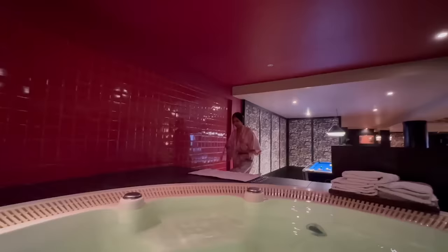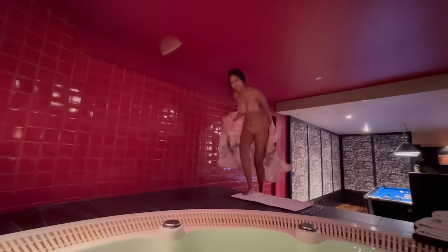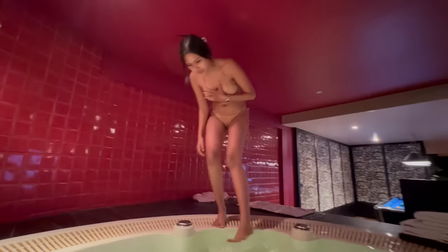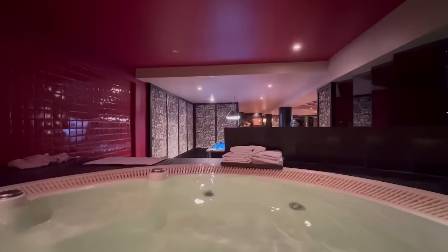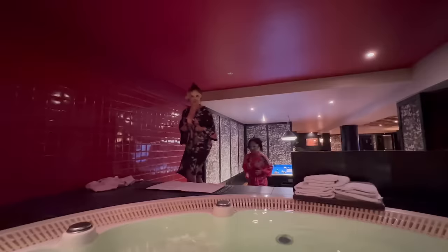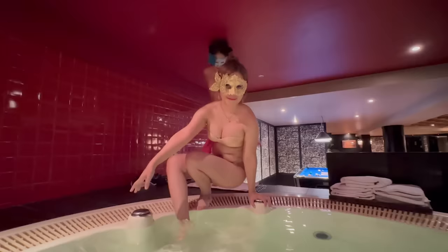We're in the spa now — the girls are coming in. Watch your head! Wow, big spa bath this one. It's nice and warm, isn't it? Do you like that? Happy birthday to me — here they come! Oh, it's lovely. Happy birthday to me!